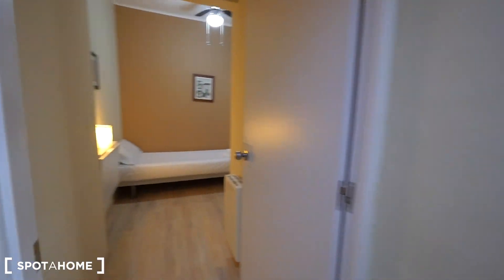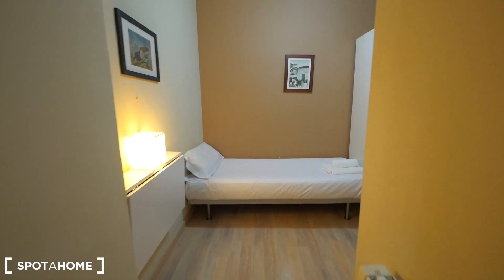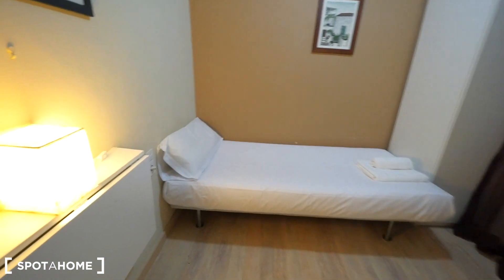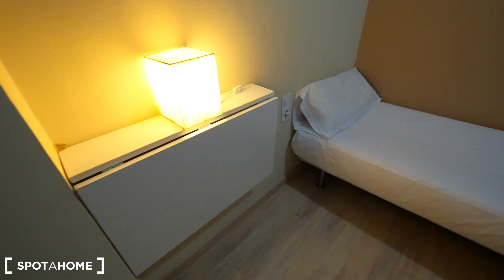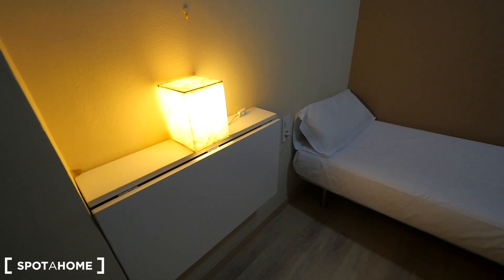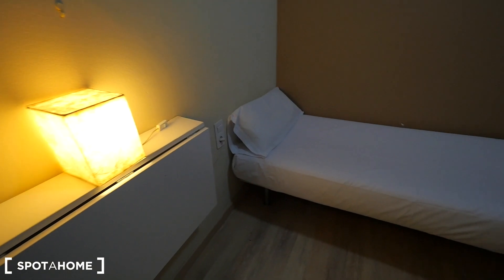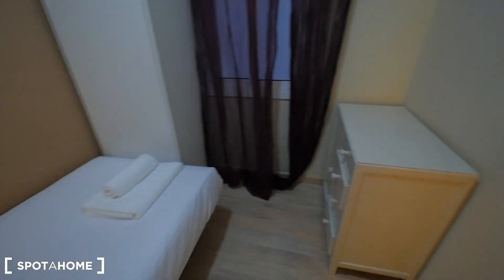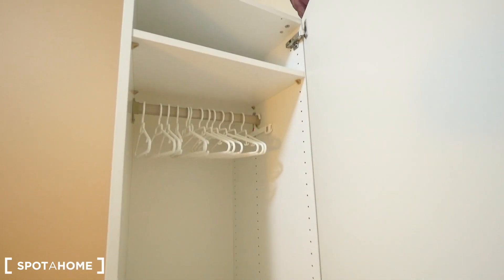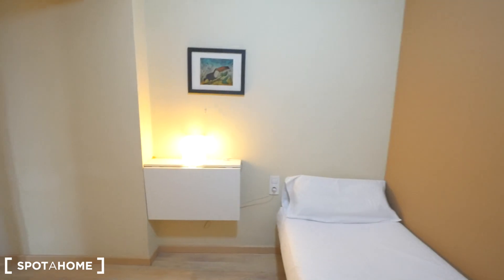Bedroom two — this is the small one with a single bed. We have electric heaters in all the rooms. Single bed, small table — right now it's closed but you can take it out if you need to work here in your room. Just the drawers, a small closet there, and the window to the interior patio. There's also a small closet here.